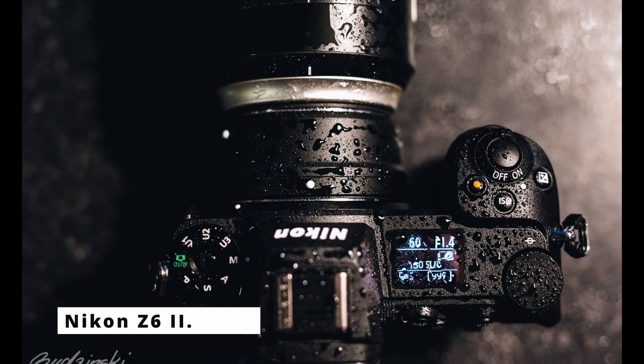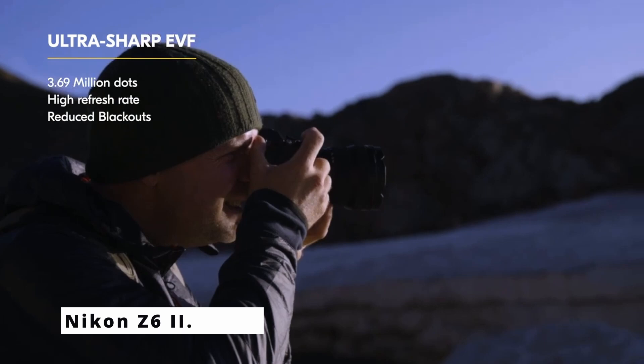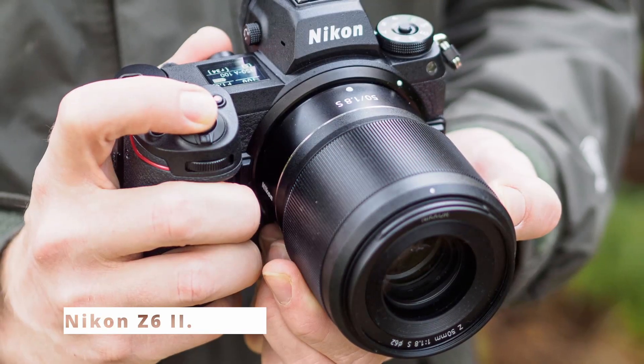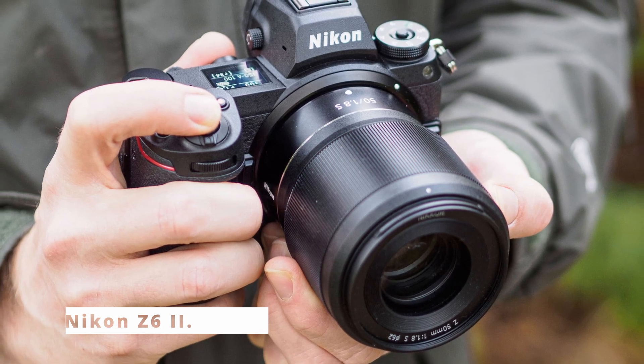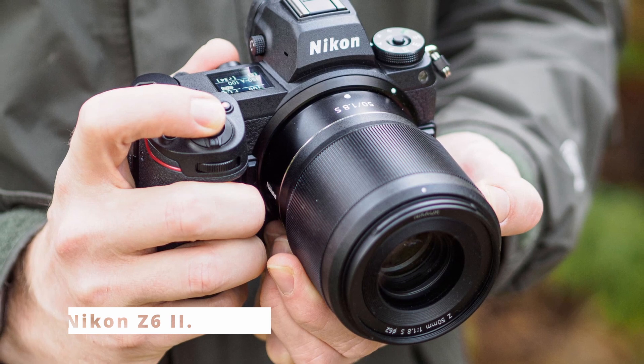Ergonomics and durability. The Z6 II is designed for comfortable handling and intuitive controls, with a weather-sealed magnesium alloy body, making it robust and suitable for challenging environments. Its tilting touchscreen and electronic viewfinder provide flexible shooting angles, catering to various shooting styles.